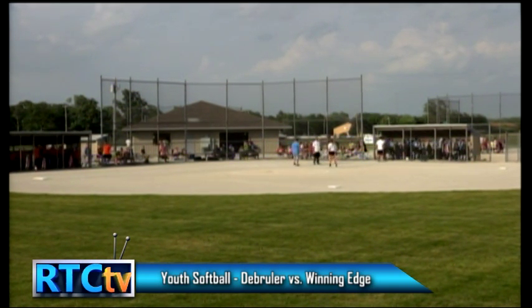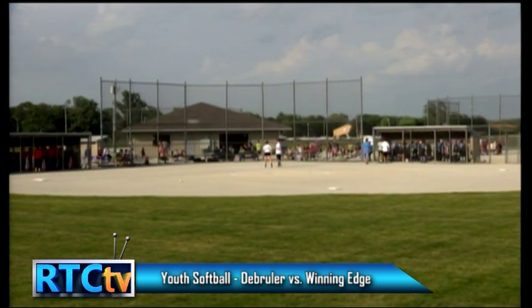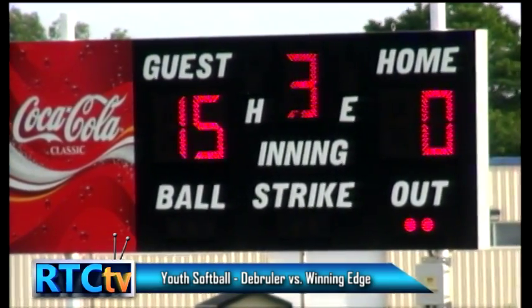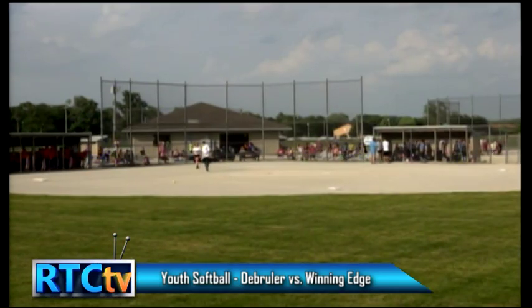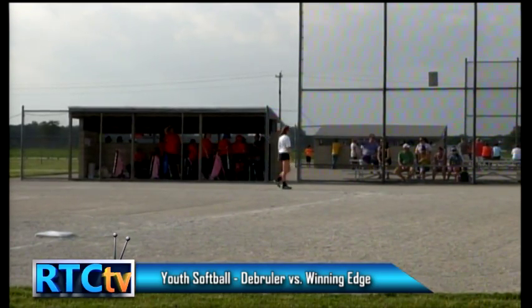Abby Malko, Scott Sager with me tonight — thank you for helping me. Thank you, Abby — I've enjoyed it. I hope everybody continues to tune in to RTC TV for all the great sporting events we've got coming up. You've been watching Rochester Youth Girls Softball on RTC TV — we'll see you next time.